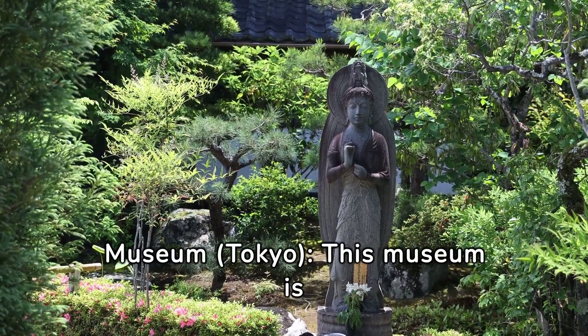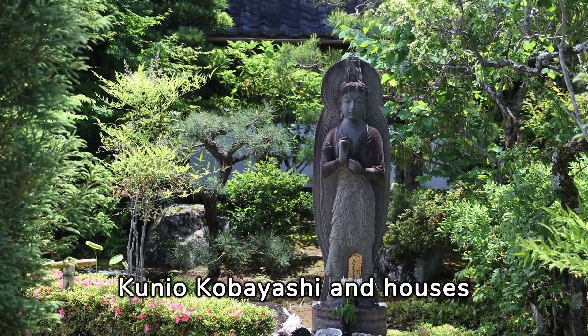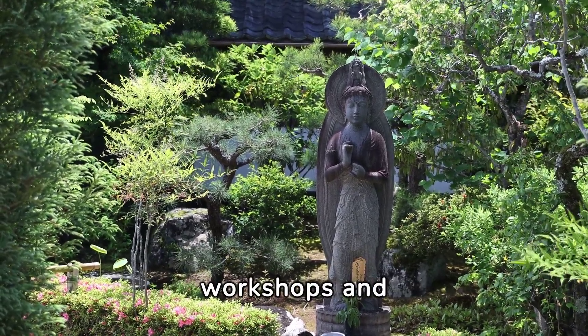Shunken Bonsai Museum, Tokyo — this museum is run by bonsai master Kunio Kobayashi and houses an impressive collection of bonsai trees, as well as offering workshops and demonstrations.